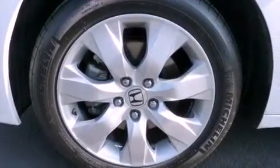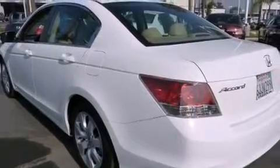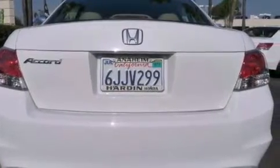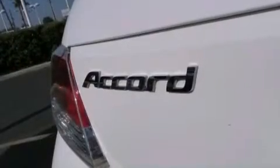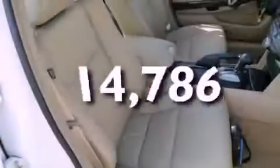Features include a sunroof, satellite radio, cruise control, leather seats, an engine immobilizer theft deterrent system, a traction control system, side curtain airbags, rear seat childproof door locks, and a power driver's seat. This vehicle has fewer than 15,000 miles on the odometer.